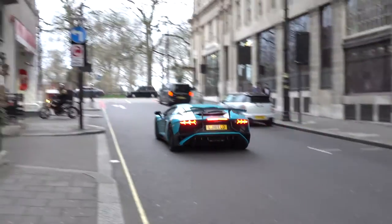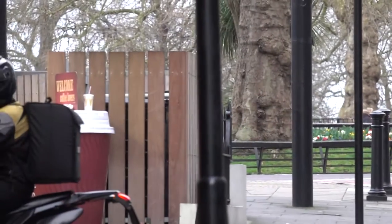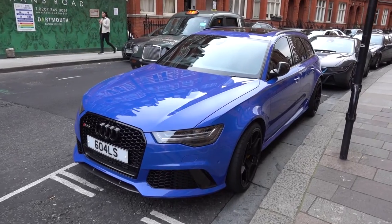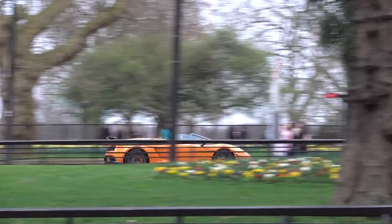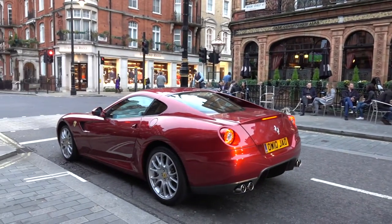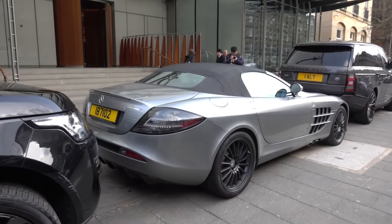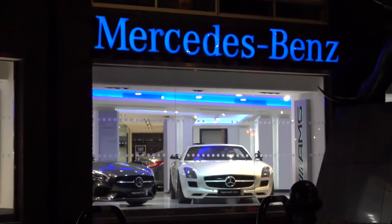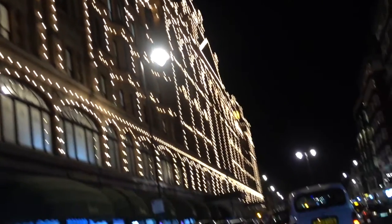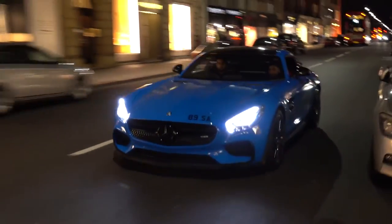Here is a Lamborghini Aventador SV that resembles the LA Mosel SV. You don't often see this colour shade on Ferraris. You'll always find supercars on Sloane Street, including this Mercedes AMG GTS.